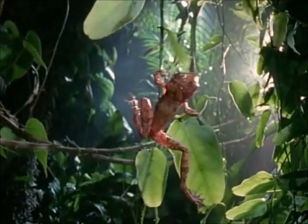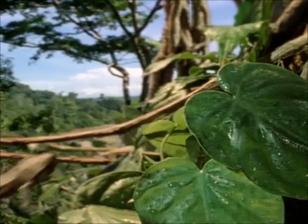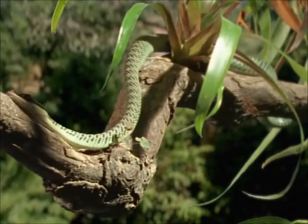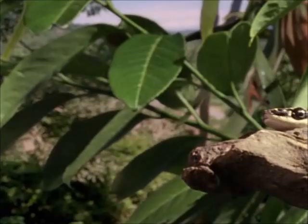The golden tree frog of Malaysia is a treetop acrobat. Usually it hops just a few metres. But if it meets a golden tree snake, it happily makes a leap into the unknown.